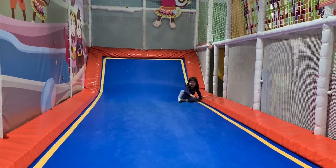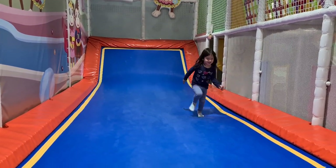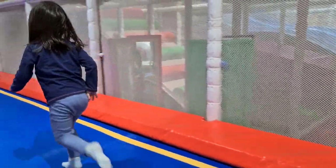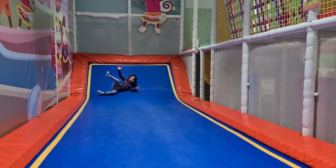Here we are at Cheeky Monkey's and Daenerys is on the trampoline. She's having a lot of fun. This is what she wanted to do all day — go to Cheeky Monkey's Slide.